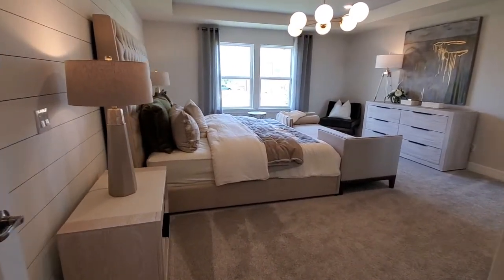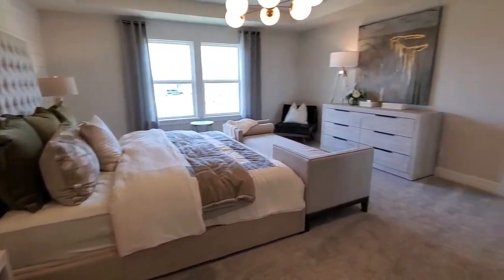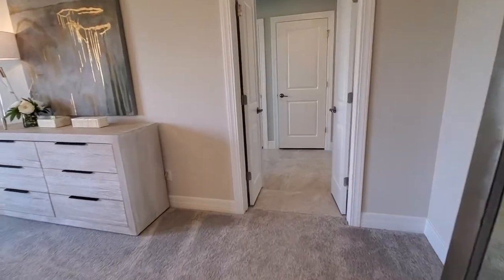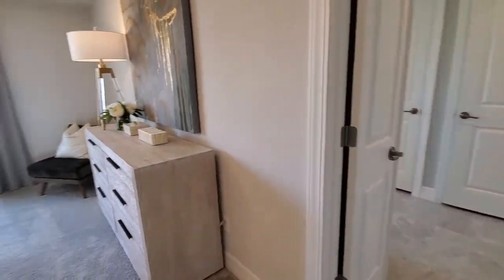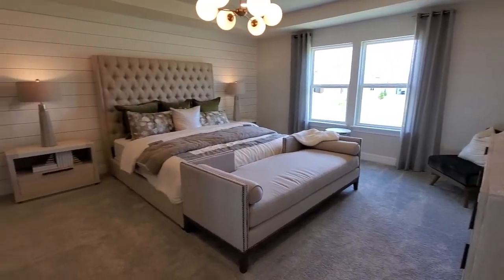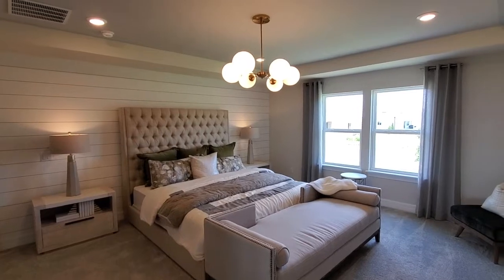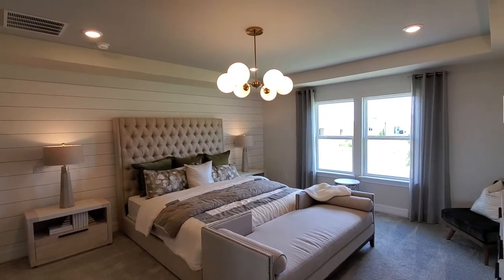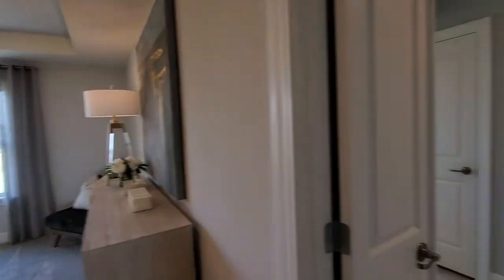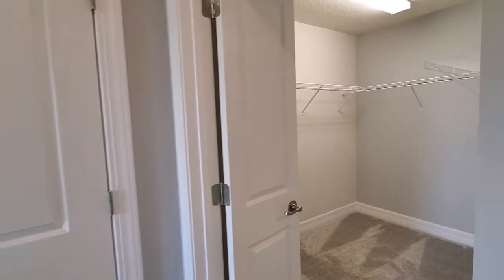Here is the primary bedroom — very spacious, as you can see. We go this direction to the primary bathroom. That is a king-size bed, which gives you an idea of the space. This one does have the tray ceilings as well. One thing that model homes do is put in all these lights, making it nice and bright — those are typically upgrades if you buy the home, and I do recommend them in certain areas.